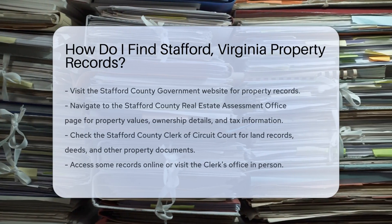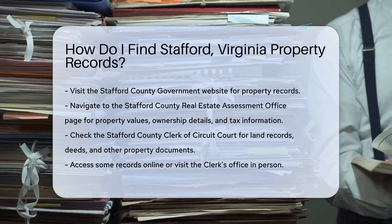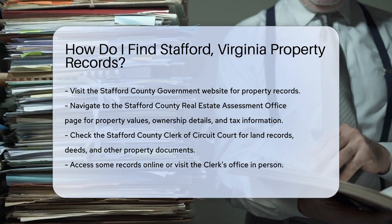Finding property records in Stafford, Virginia can be straightforward if you know where to look. Start by visiting the Stafford County Government website. This site offers a range of resources for property records.